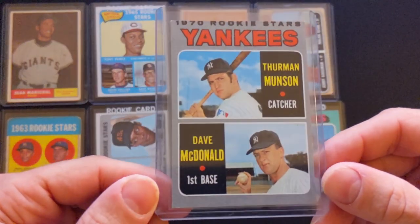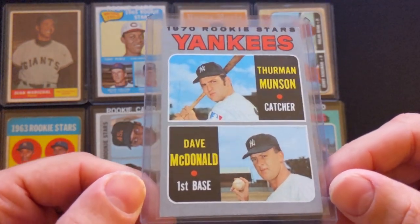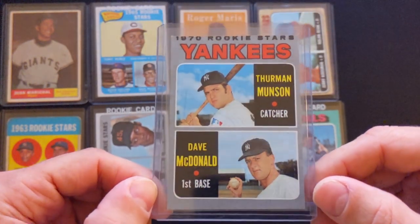Next card here is a 1970 Topps Thurman Munson rookie card — Hall of Fame catcher. Definitely off-center top to bottom, not bad left to right.